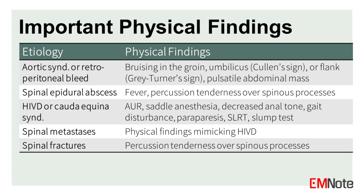Physical findings of back pain vary depending on the underlying cause. For retroperitoneal bleeding, one may observe bruising in the groin, umbilicus (Cullen's sign), or flank (Gray-Turner's sign), and an abdominal aortic aneurysm may be palpable as a pulsatile abdominal mass. In spinal epidural abscess, symptoms may include fever and percussion tenderness over the spinous processes. Herniated intervertebral disc or cauda equina syndrome can present with acute urinary retention, saddle anesthesia, decreased anal tone, gait disturbance, paraparesis, and positive SLRT and slump test. Spinal metastases may exhibit findings similar to HIVD, and spinal fractures can also have percussion tenderness over the spinous processes.